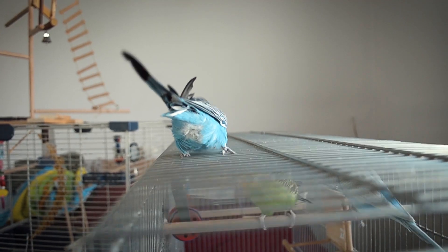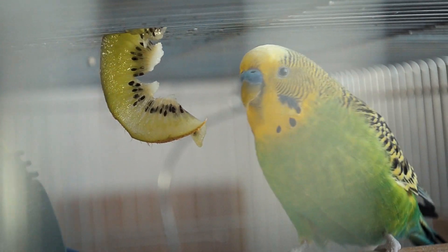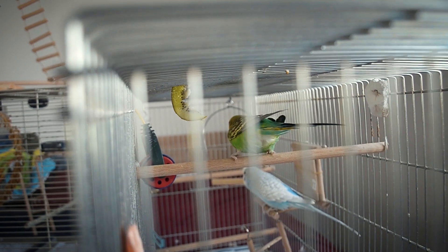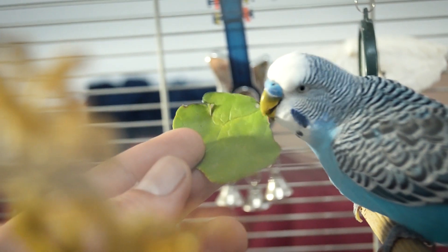The Fake Green Seeds approach: put broccoli heads out where the bird can nibble on them, or offer some on your fingers. Broccoli heads in particular tend to look like a collection of green seeds. The Finger Food technique: offer bits of veggies in your fingers, or if you can do it without getting human saliva on it, have one end of the food in your mouth and the other by your bird's beak, thereby proving to your paranoid bird that it's not poisonous.